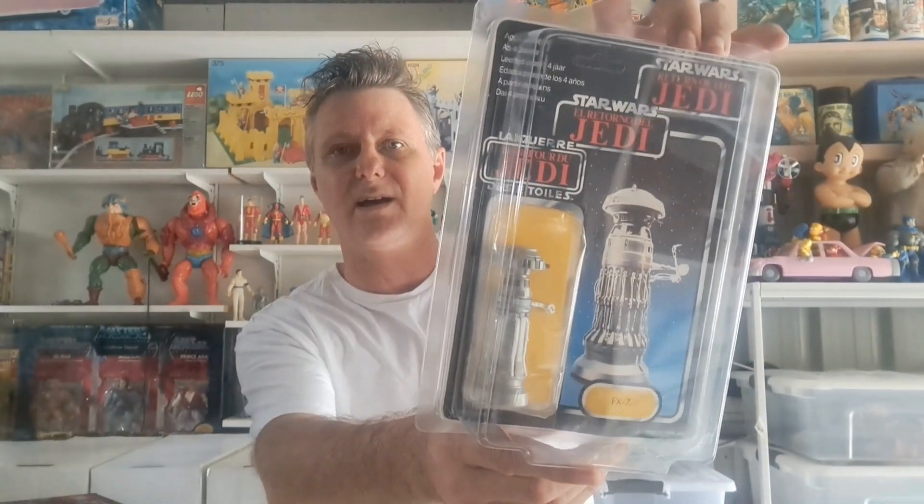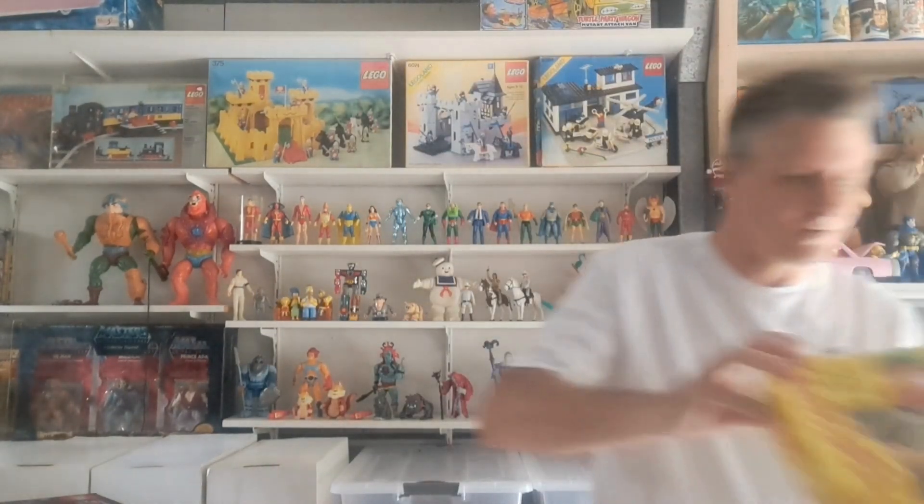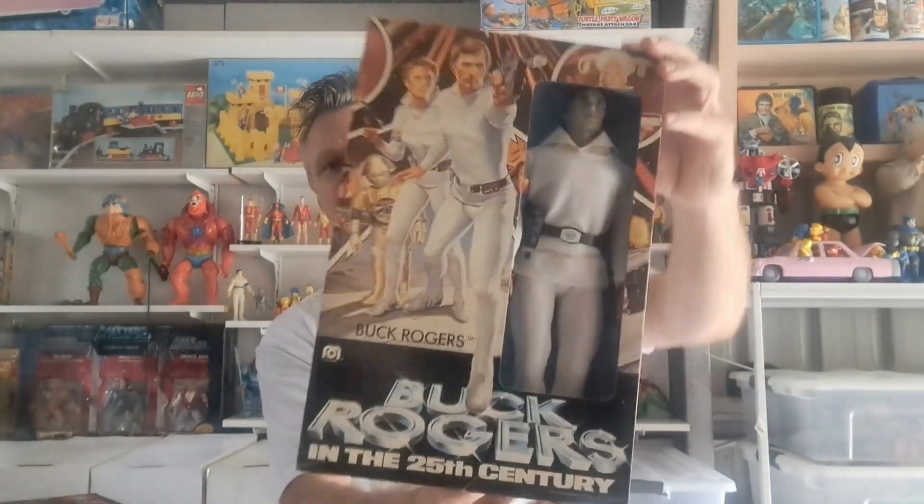We've also got an FX-7 — once again hard to get on any card — here he is on a Tri-logo card. And I'm going to put my boy George on; I've had him for years. He is factory sealed everywhere — I don't think you'll find a better one of these anywhere. The box is really nice. And last but not least, the Buck Rogers — also out of my personal collection, still sealed top and bottom — he's going on eBay this week.